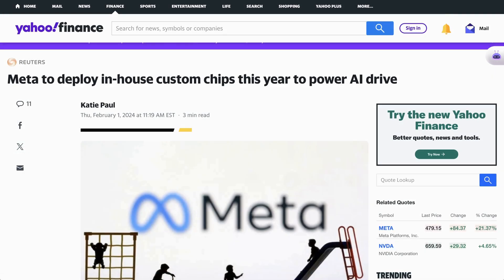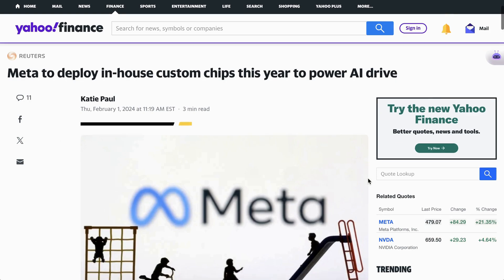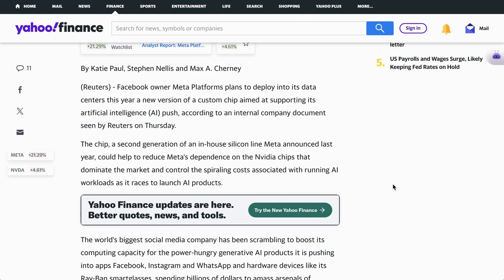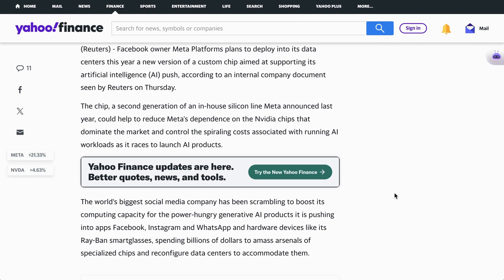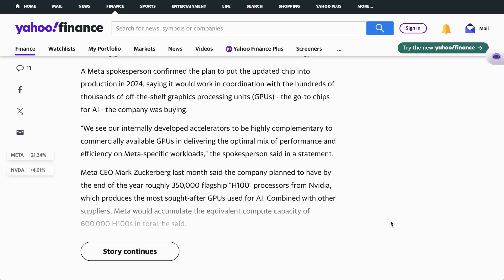Over in Meta's world, we got a report from Reuters that the company is planning to deploy their in-house customized chips this year. Their source is an internal company document seen by Reuters, and the goal is to reduce dependency on NVIDIA. That said, Meta has also touted just how many chips they're going to be buying from NVIDIA this year. When it comes to compute, it's really not an either-or, but a both-and, as everyone just needs more computing power. A spokesperson confirmed the story, saying: we see our internally developed accelerators to be highly complementary to commercially available GPUs in delivering the optimal mix of performance and efficiency on Meta-specific workloads.